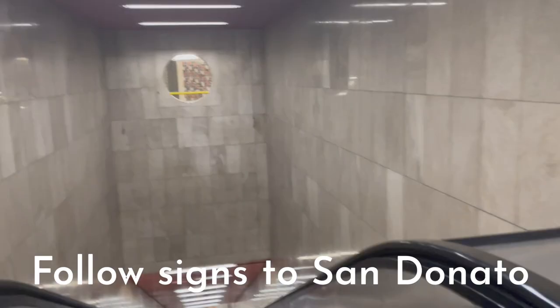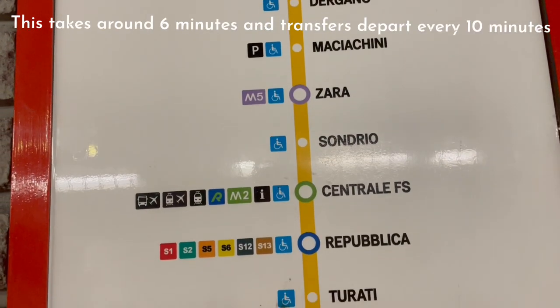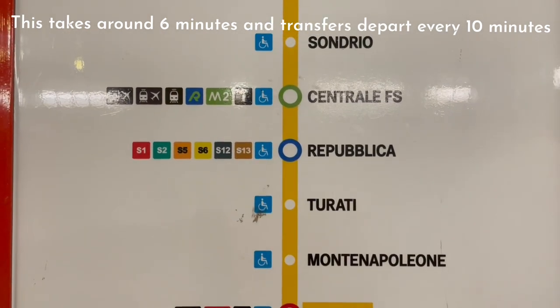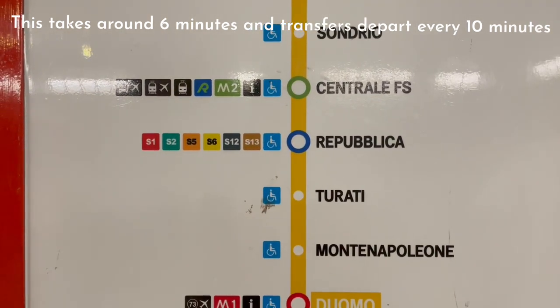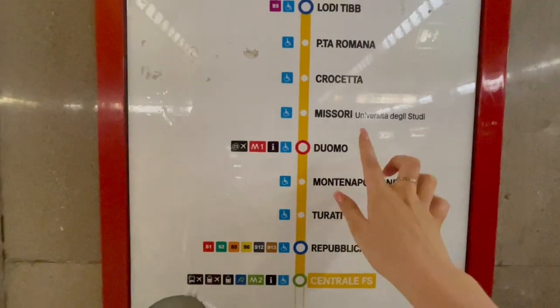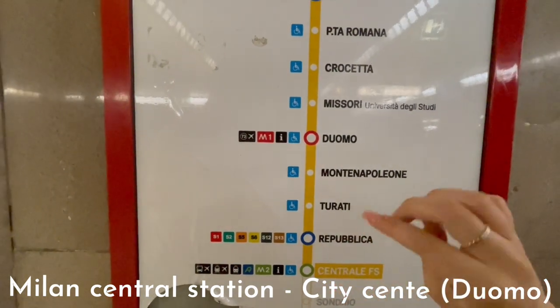Follow signs to San Donato — it's the Comasina one, so follow the signs to Comasina. We're here at Duomo, and we'll just get off at the 4th stop, Central. If you're looking to go to Milan city centre from the metro, you're here and it's 4 stops.